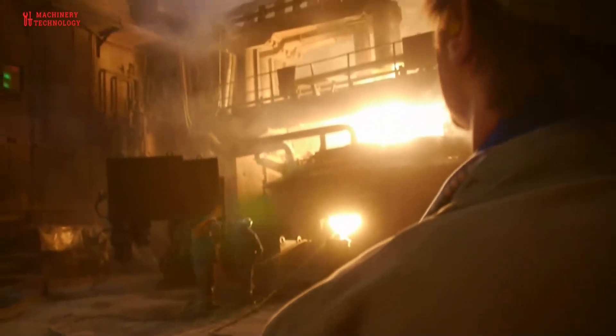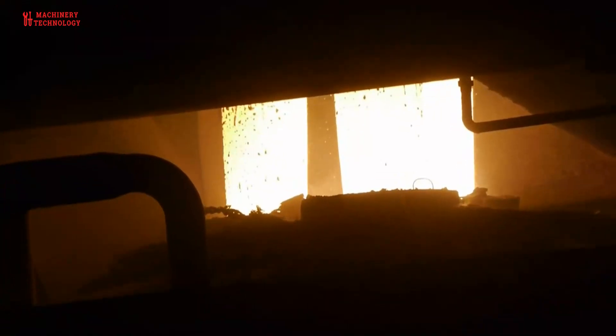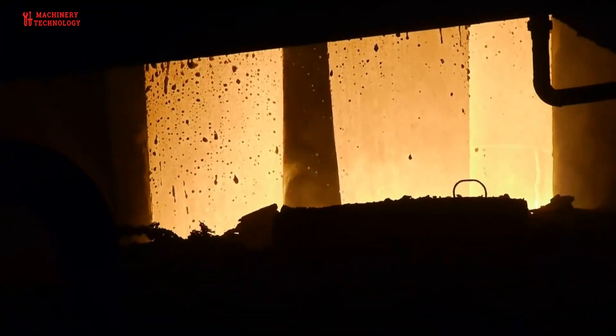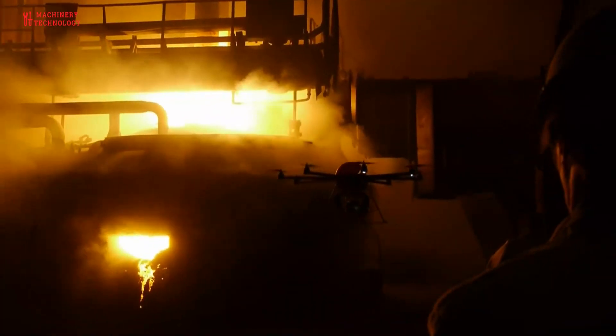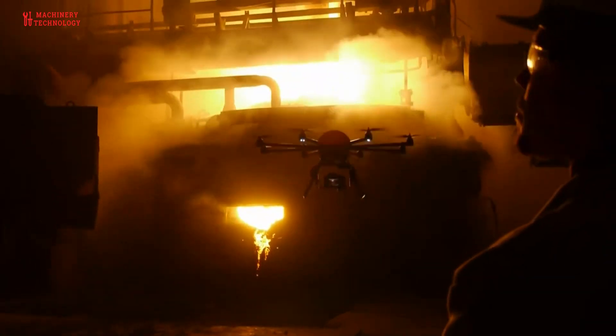Iron and steel products are manufactured with the help of the blast furnace. Iron ore, coal, and other additives are filled into the blast furnace and air is blown in. After various chemical reactions, iron is created, which melts and is removed as liquid pig iron. The pig iron is then further converted in the converter into steel.